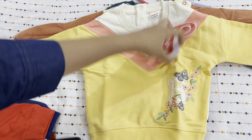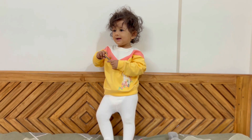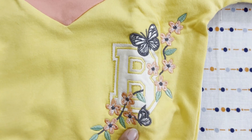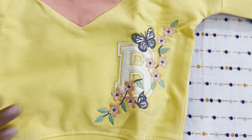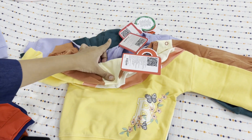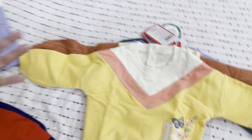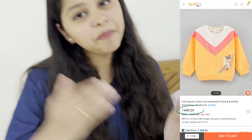The next sweatshirt I want to show you is in multi-color — it is off-white, then pink, and then yellow. The good thing is that this is a little party-appropriate, and the embroidery work you can see is neat and clean. The material is quite soft. If you compare it to the first two sweatshirts — the bottle green and blue — there is a difference in material. All of these are Babyhug brand. This one was at a slightly higher price range, about 660 rupees. But because it is party-appropriate and has a very different look, I think it is fine.